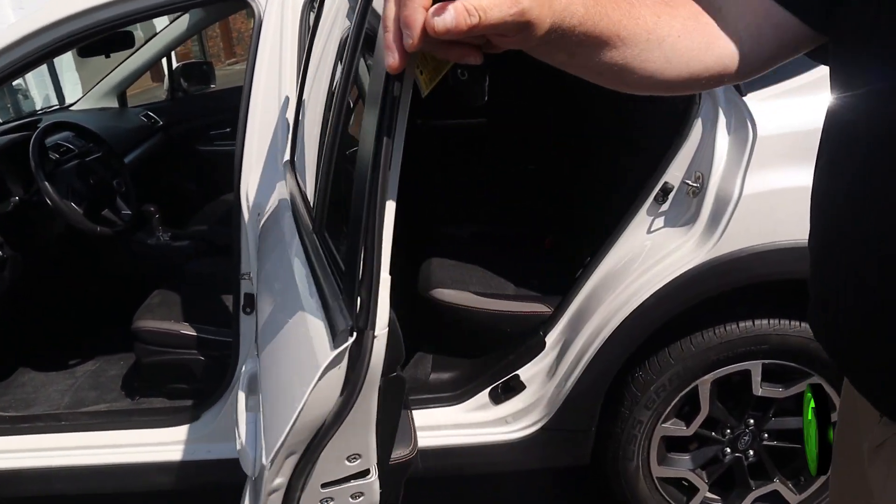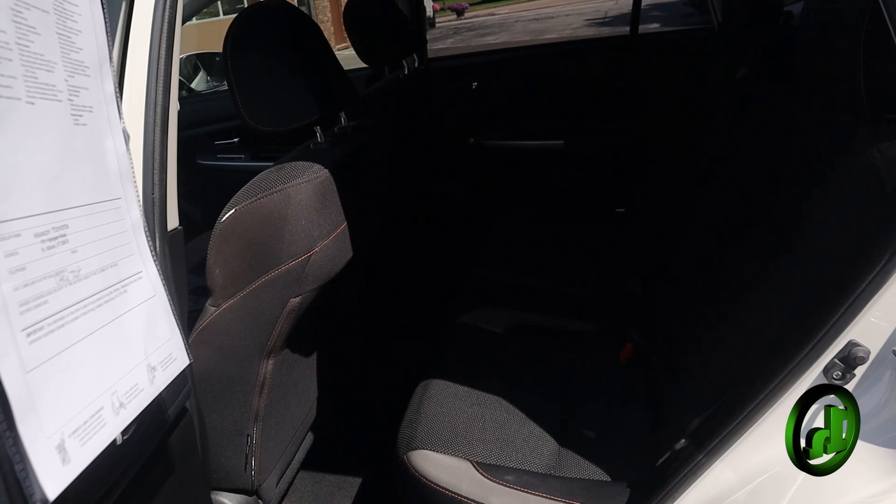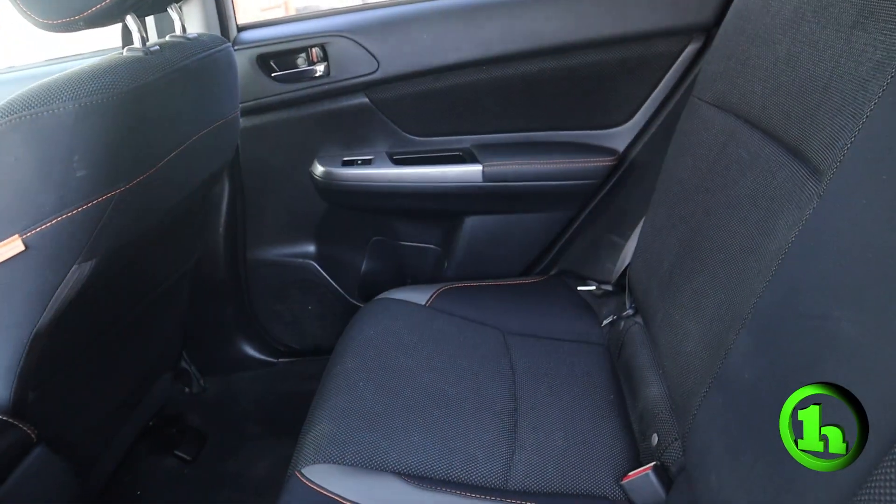We'll pop open the back — you can see plenty of room back there. Very clean, very nice car.